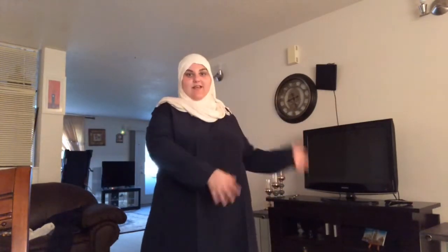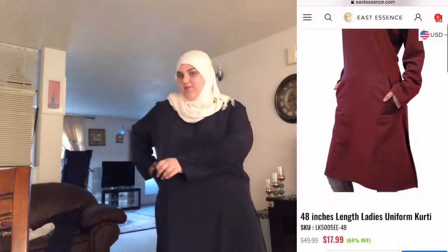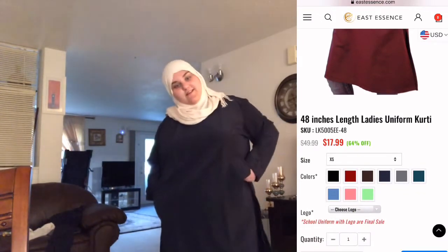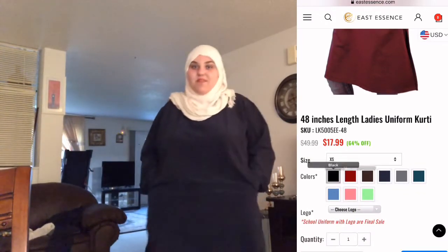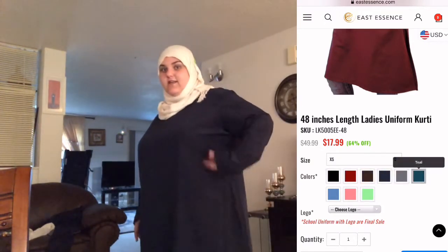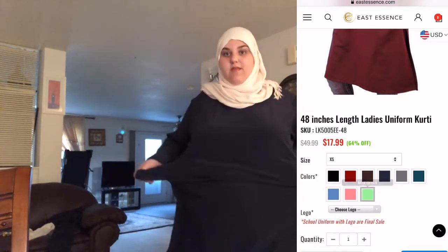So this is the first shirt I will be reviewing. This is a navy blue tunic with pockets on the side — I just have to find them. Found one, and I found the other. I'm terrible at finding pockets. They're very discreet; you cannot see them at all. But here are the pockets, and they're very deep.